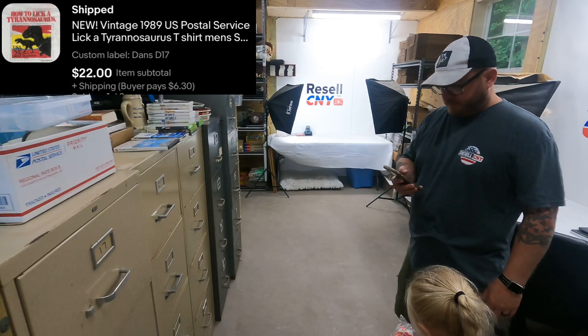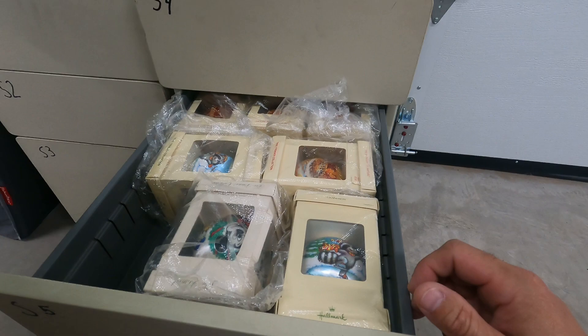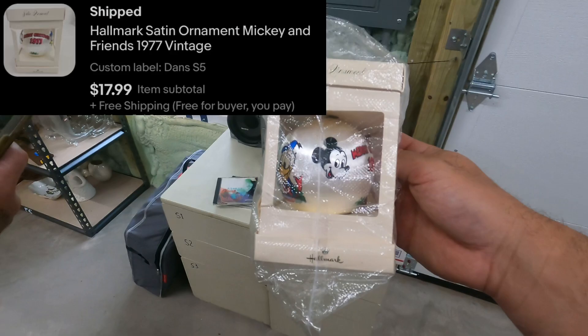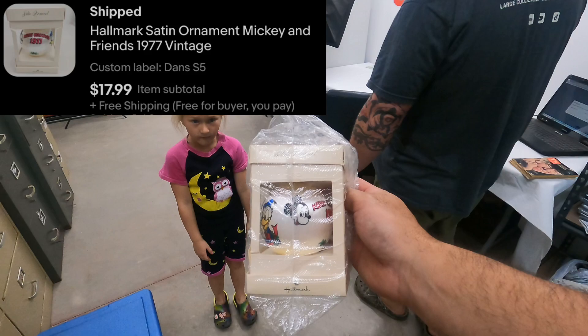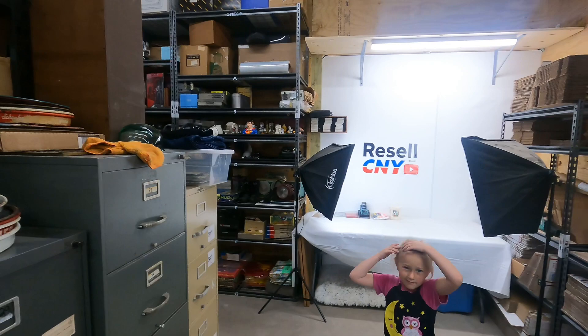S5 — we got an ornament going out. It's a 1977 Mickey and Friends ornament. This sold for $18 with free shipping. It'll go out first class and make about $13 on it.